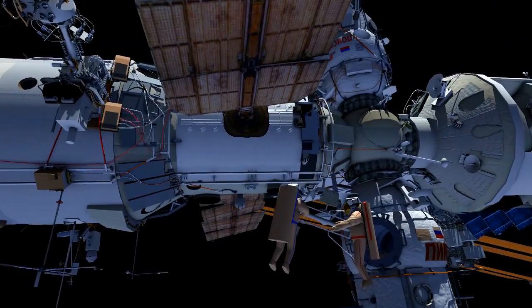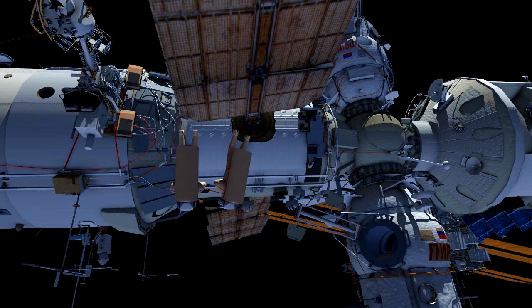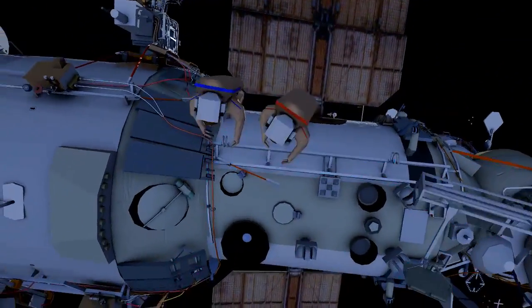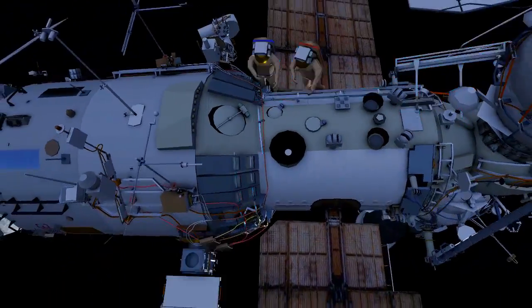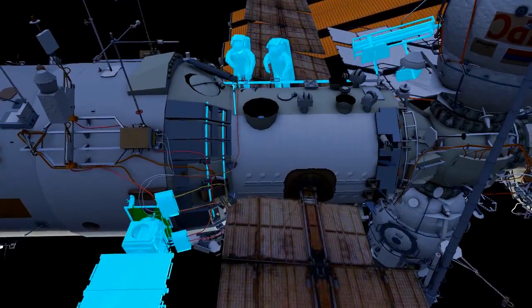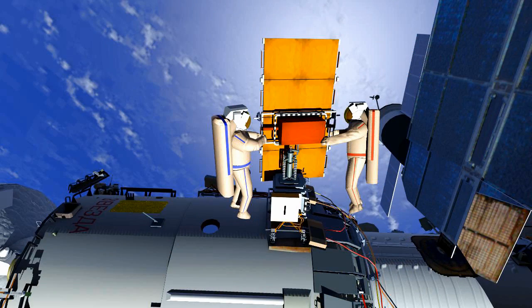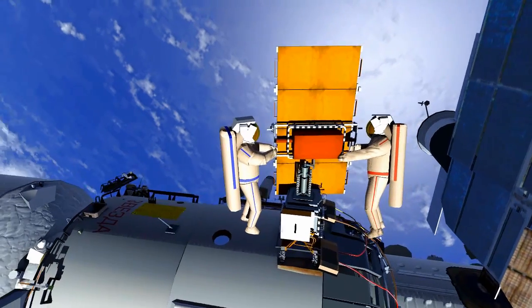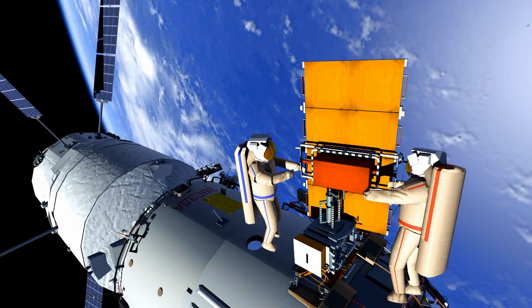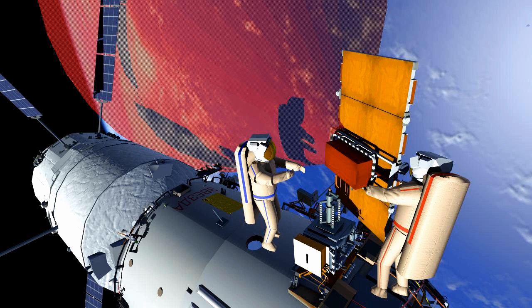They will then translate around the service module up to the Universal Work Platform where the Radiometry Experiment is located. They will remove Radiometria and get in position to jettison Radiometria, then jettison it.